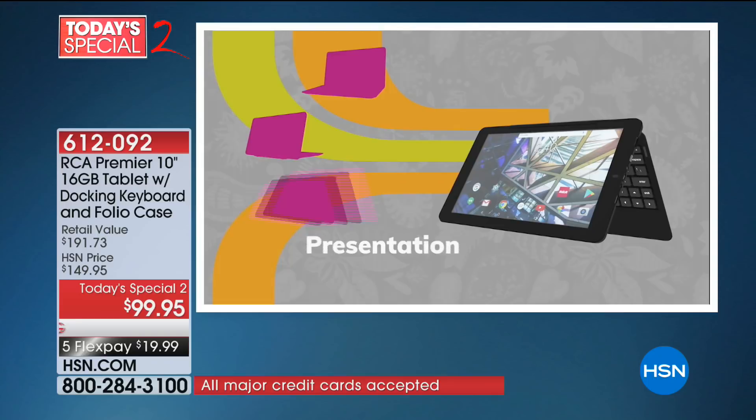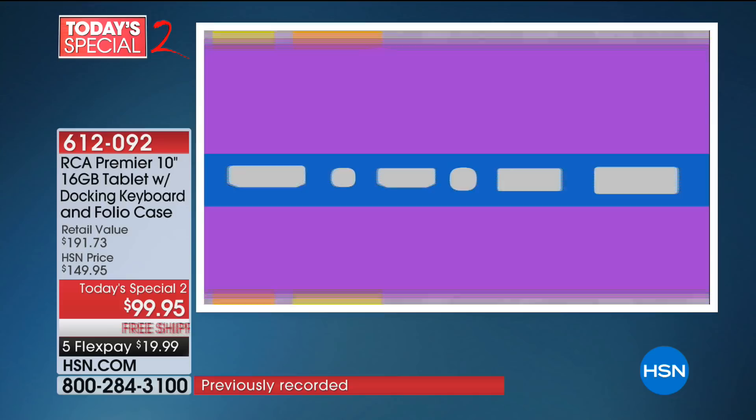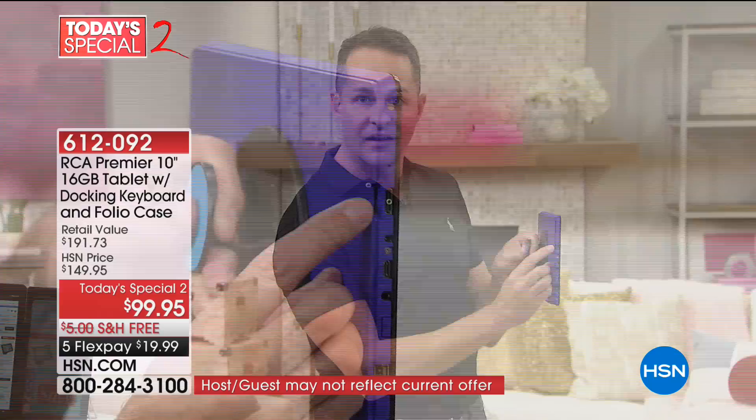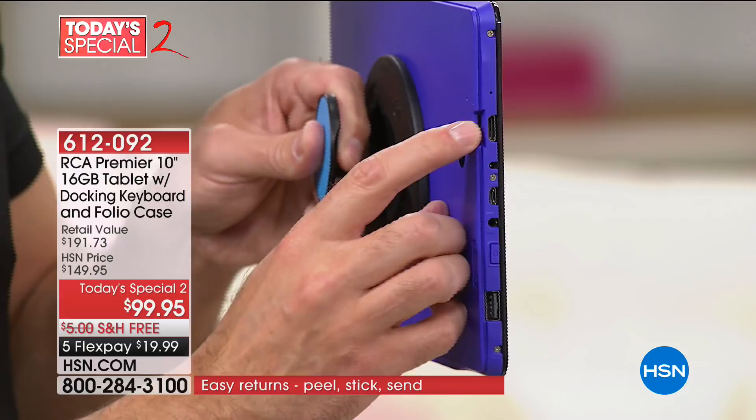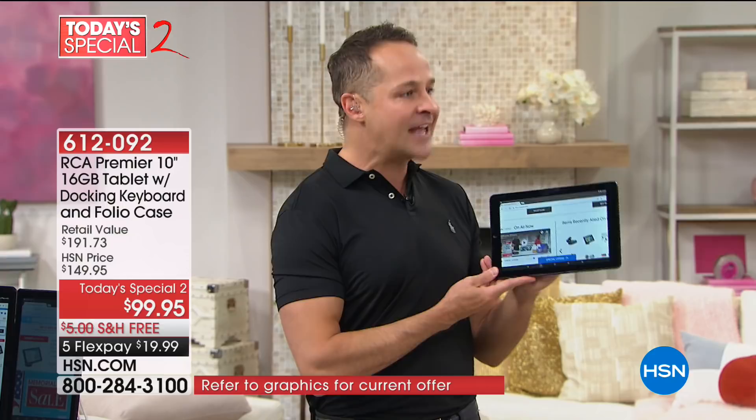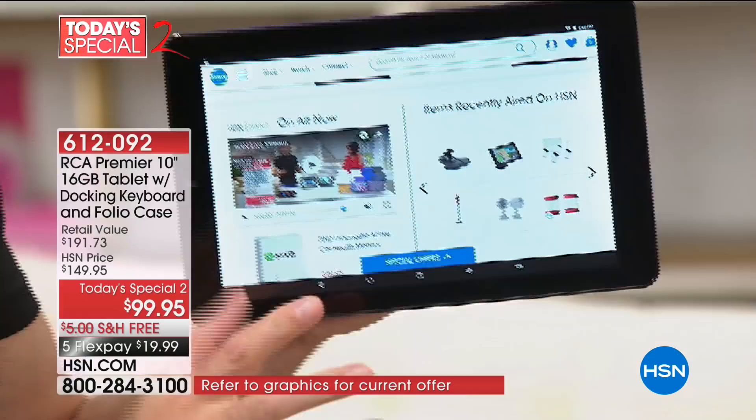It comes with 16 gigs of memory, but if you want 32, 64, or 128 gigs — on the side of this tablet, different from iPads and a lot of other really expensive tablets — this has an expandable memory card slot. Pop a $10 to $20 memory card in there and make this memory as large as you want. The tablet grows with you — it's not a tablet you outgrow.